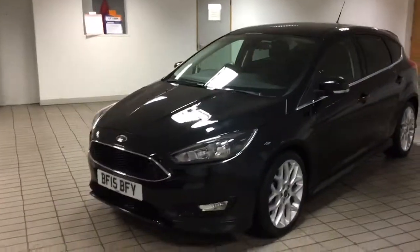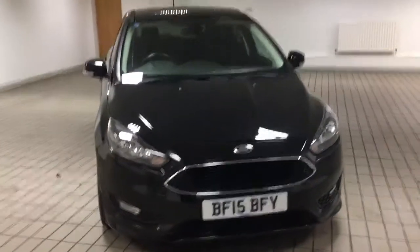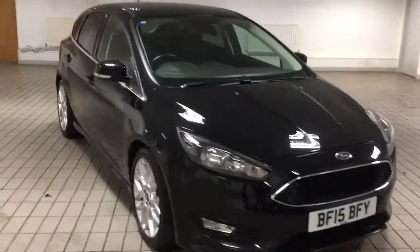This car has only covered 22,650 miles — very low mileage indeed.